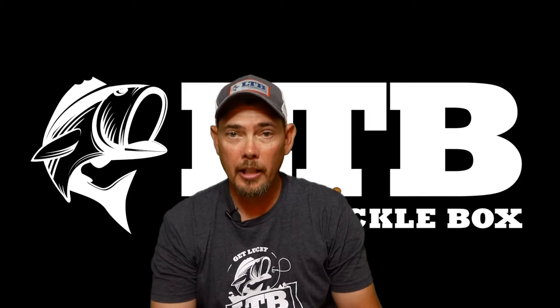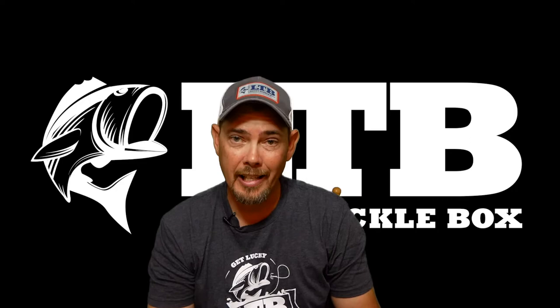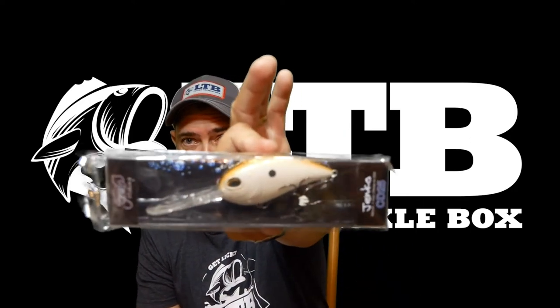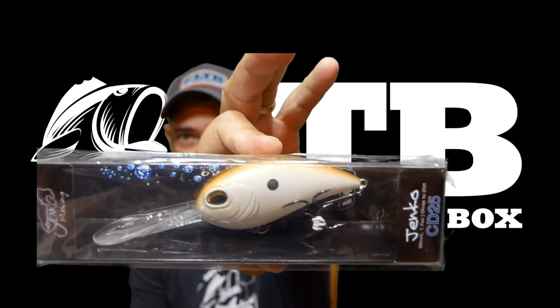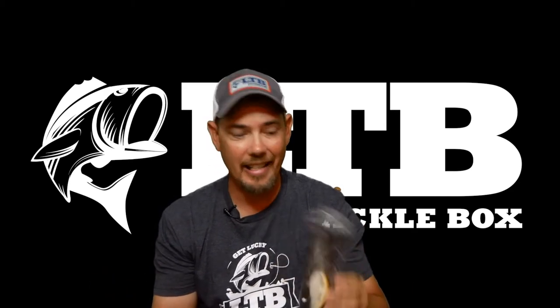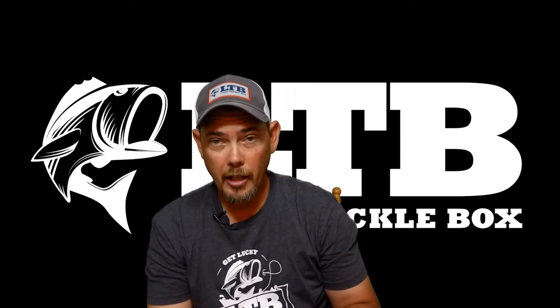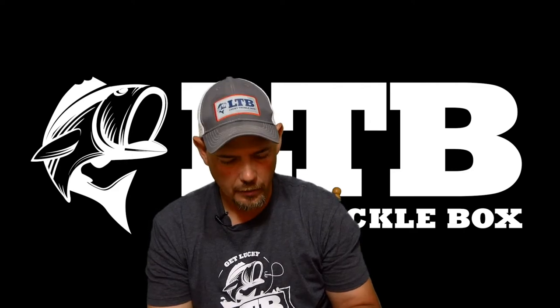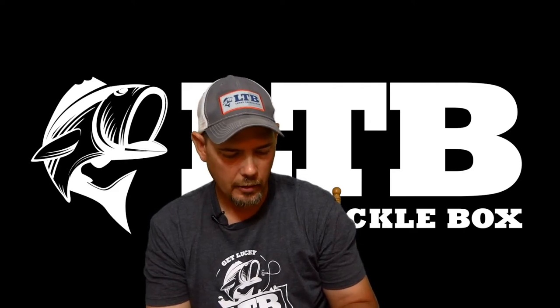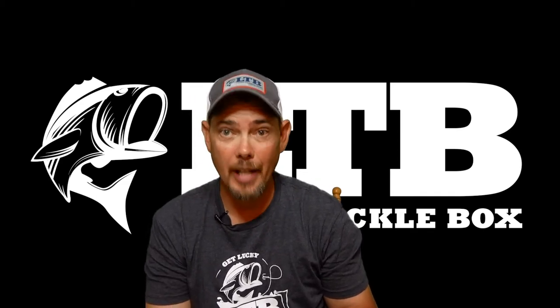Now this bad boy right here is a real hoss. You want to get deep? You go with this baby right here. This is the JNCO Fishing CD series, retails for $10.99. This joker will go down 25 feet. It's got a super premium paint, sharp VMC hooks, and dives 25 feet and beyond.